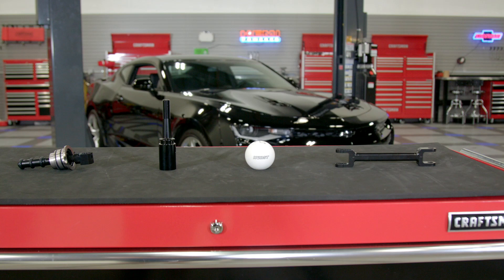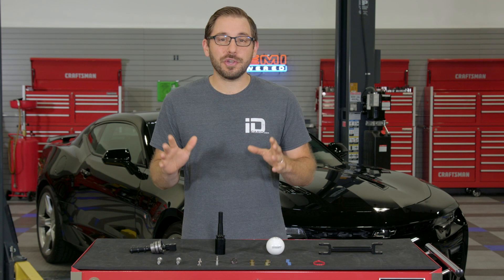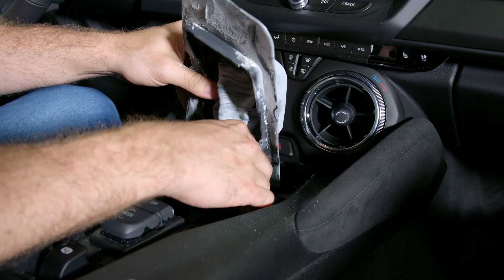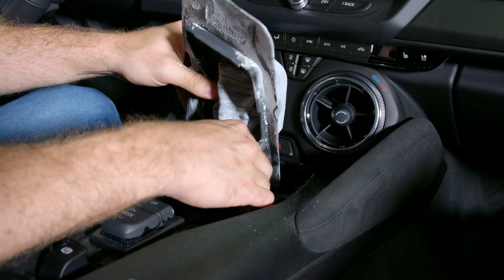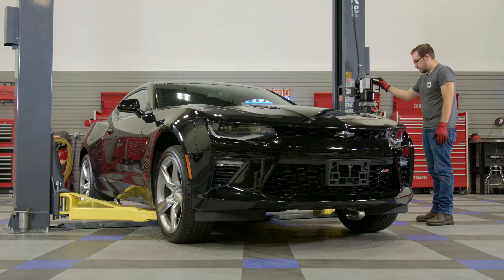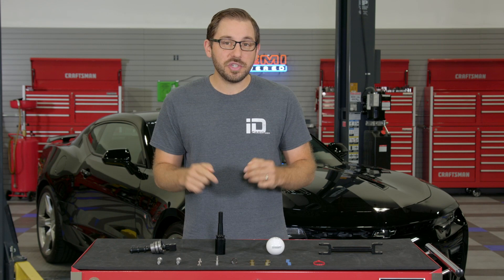Now that you know the ins and outs of this great shifter from Hurst, let's talk about the installation. I won't sugarcoat it — this is not your average shifter install, but don't let that scare you; this is still something you can tackle in your own garage. Like most shifters, things start from inside the car by first removing the trim around the shifter, then the boot, shift knob, and lower shift boot inside the console.